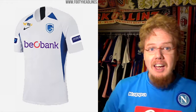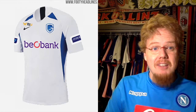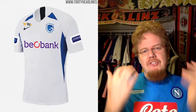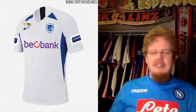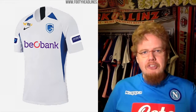I'd give the Genk home jersey four stars. The same I can say for the away jersey, which is even a tad worse because the sponsor is in purple. Make the sponsor in blue — don't force another color on there, especially a color so associated with one other team in Belgium. For that reason I'm dropping this down to three stars.